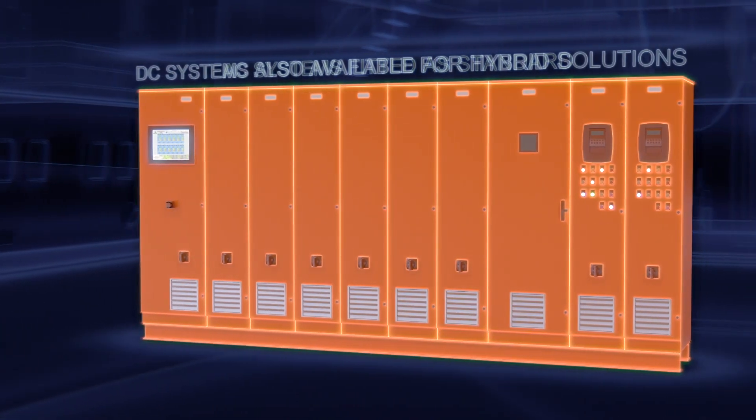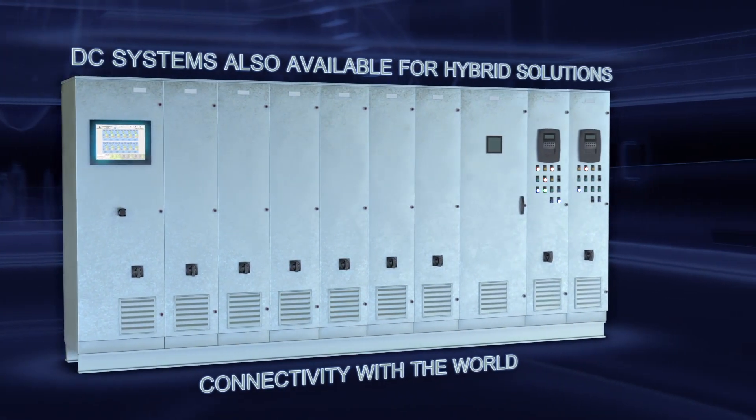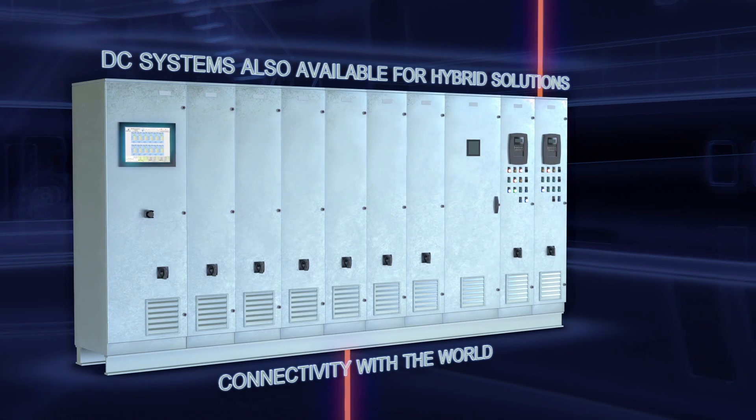DC system configuration for hybrid solutions. Our electrical control system offers full connectivity and unique service possibilities.